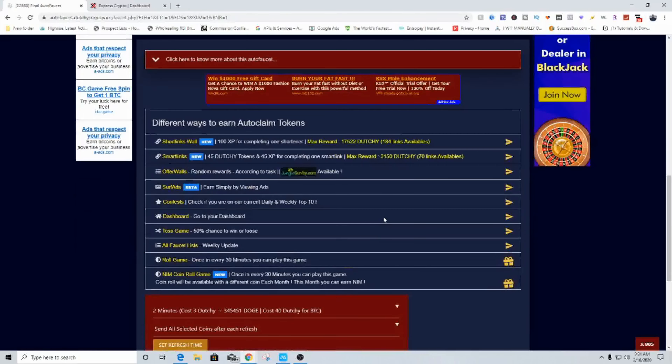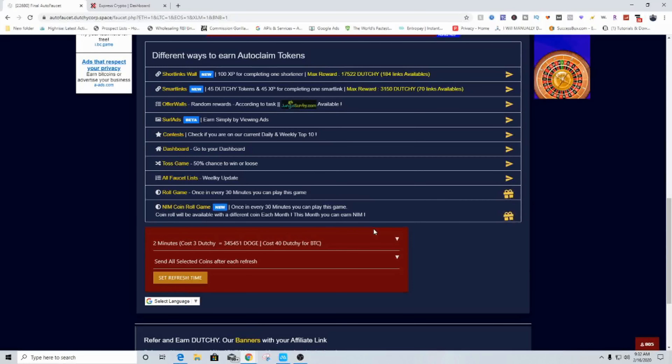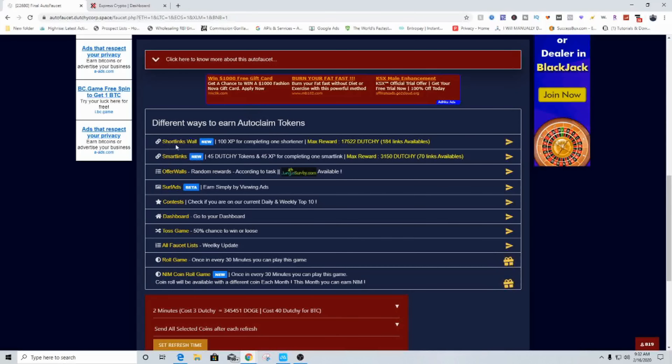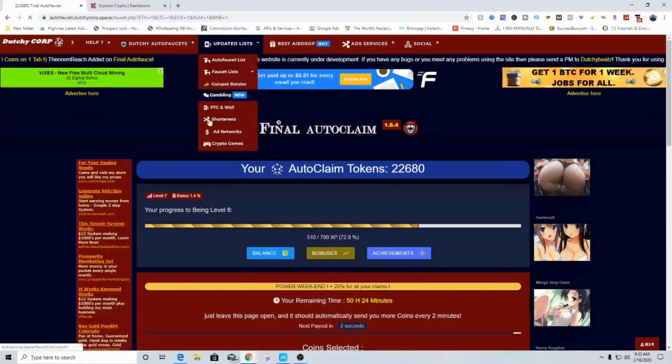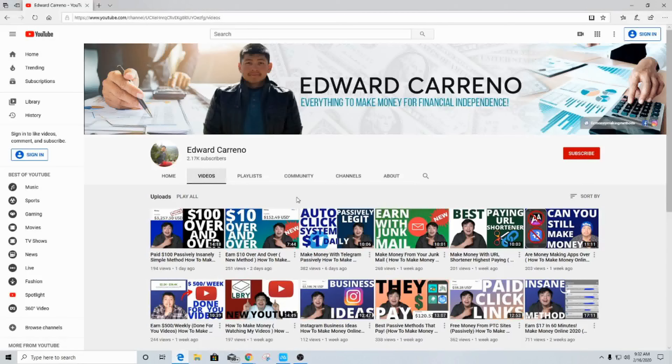There are different other ways to make auto-claim tokens: short links wall, smart links, offer walls, surfing ads, contests, toss game — though I would not recommend gambling — faucets, roll games which is a daily thing you can do to make free tokens, and just different stuff. I'm going to leave the links down in the description if you're interested. If you enjoyed this video make sure to come over to my channel, subscribe, click that notification bell, give this video a thumbs up if you learned anything. Until next time — peace.